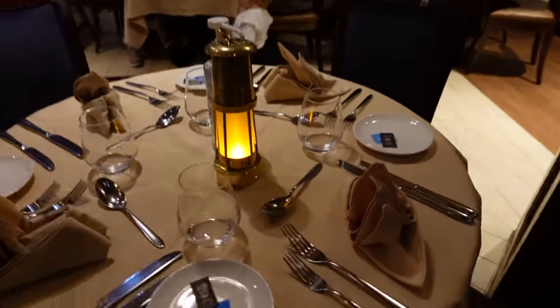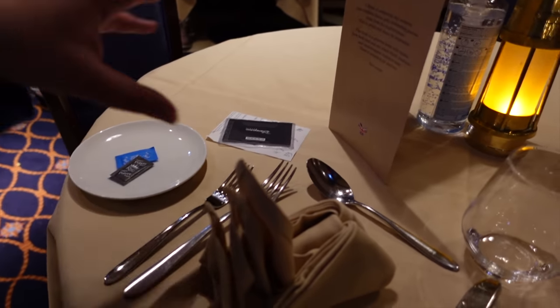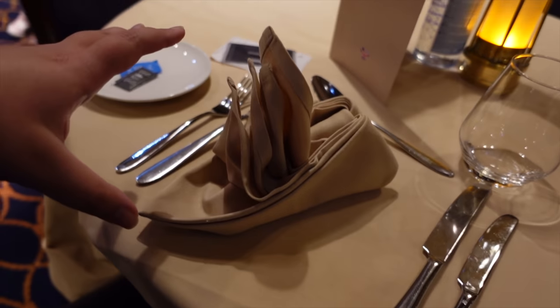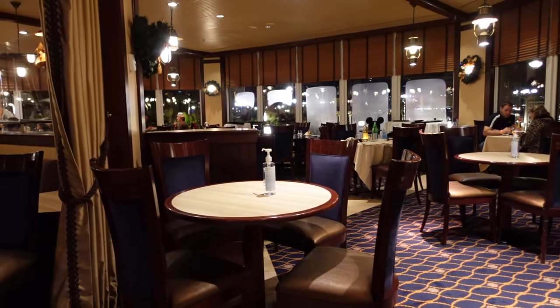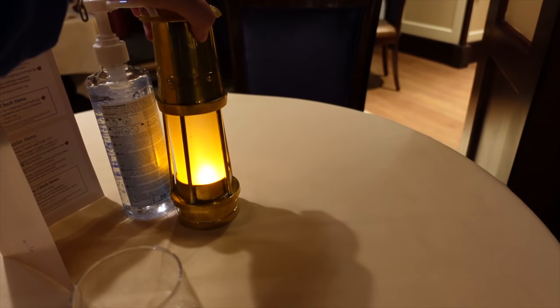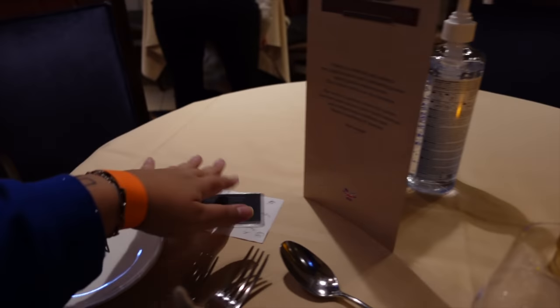Merci beaucoup! This is quite overwhelming — I feel like already the service has been really, really good. I've literally been given a table that could normally have four people around it. The cast member was so kind — she asked whereabouts I would like to sit. I think I've chosen the right place because now I can see some of the view, and also some of Lake Disney. If you had a window seat — I mean I can still see it from here as well.